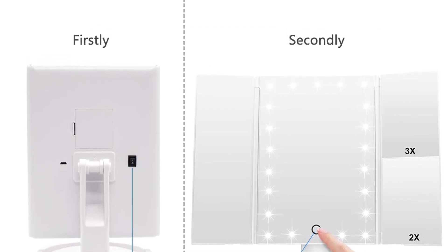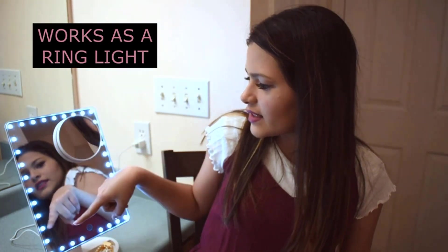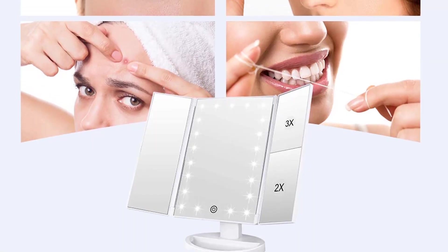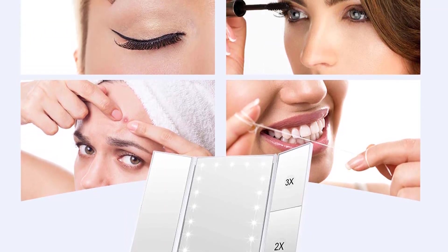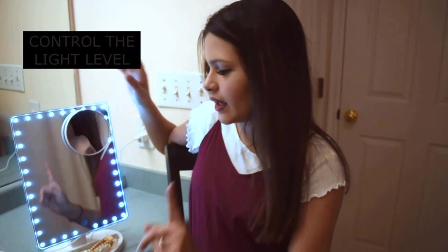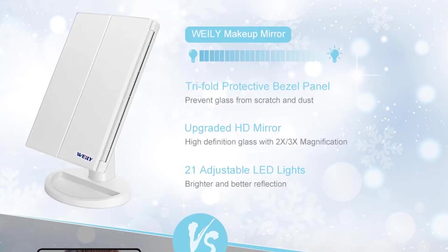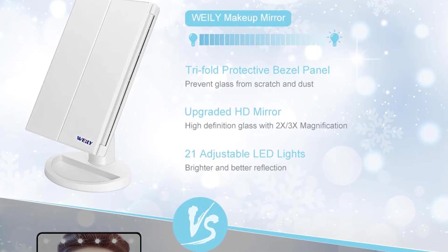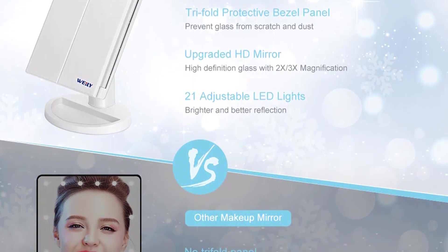It includes a mini tray to hold all of your vanity essentials. However, we found the fluorescent illumination to be a bit too harsh, especially for those with sensitive eyes. And while the lightweight design makes it more travel-friendly, this portable vanity feels a little flimsy overall.